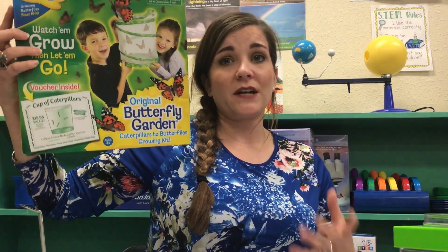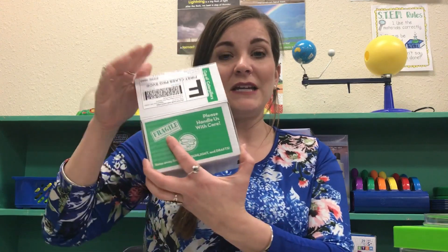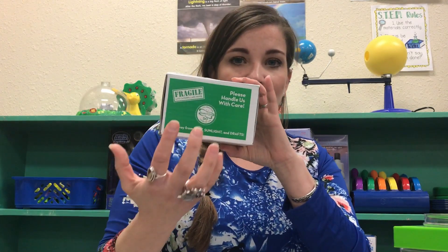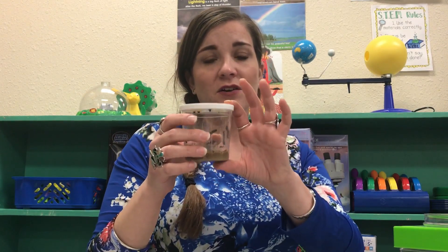I go online, type in my certificate number, and they send me a package. Inside, it says 'fragile, handle with care,' which I appreciate — it tells me they care about the animals getting there safely. It comes with a cup of caterpillars, which is this right here.